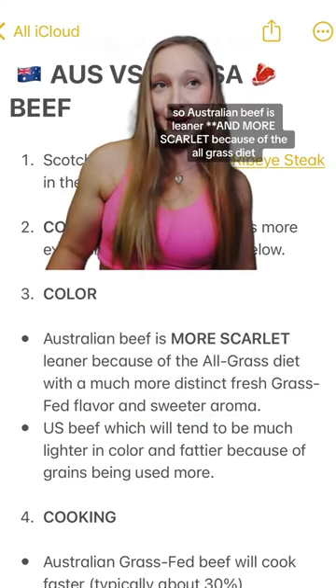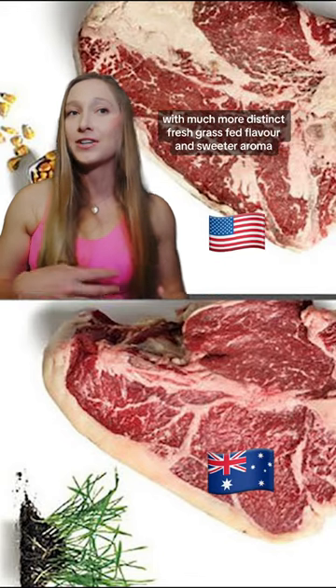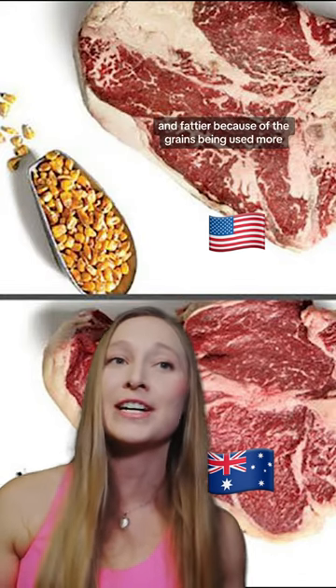Number three is color. Australian beef is leaner because of the all-grass diet, with much more distinct fresh grass-fed flavor and sweeter aroma. U.S. beef will tend to be much lighter in color and fattier because of the grains being used more.